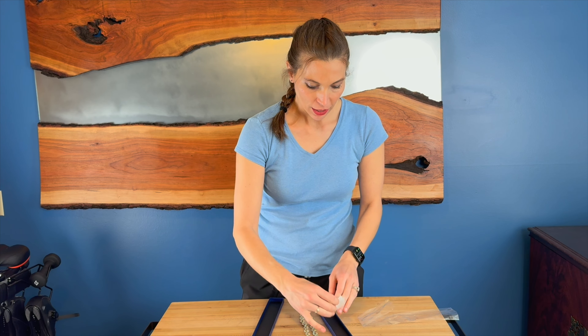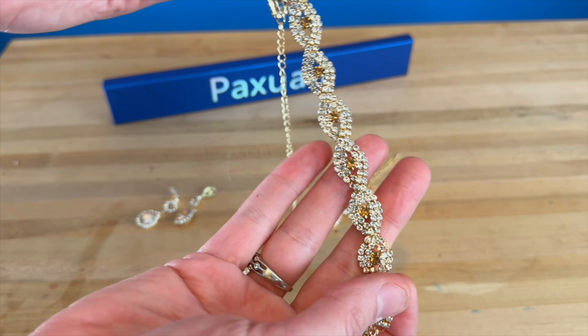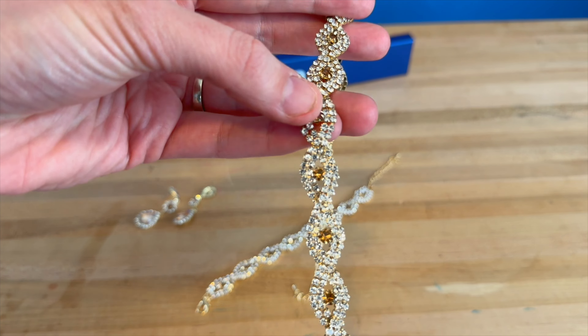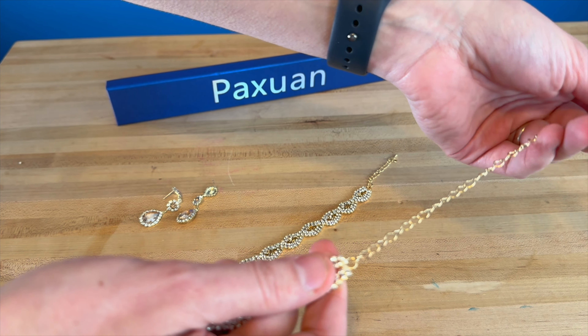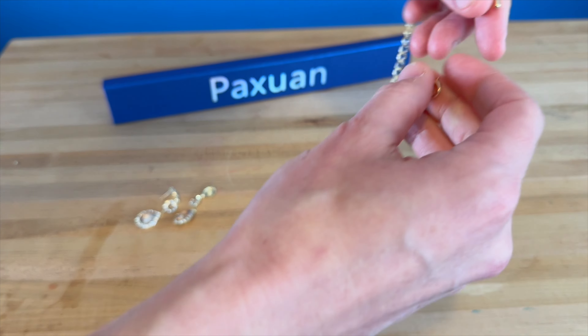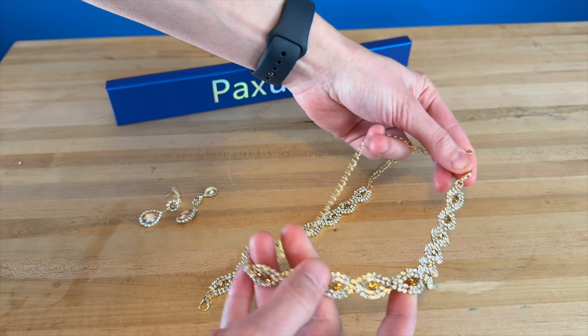Here up close you can see it has just a beautiful shimmer to it with that lovely champagne in the center. The necklace is a 12-inch necklace with a seven and a half inch extension on it, so you could wear it as a choker or as a longer necklace — it is meant to be a choker-style necklace.